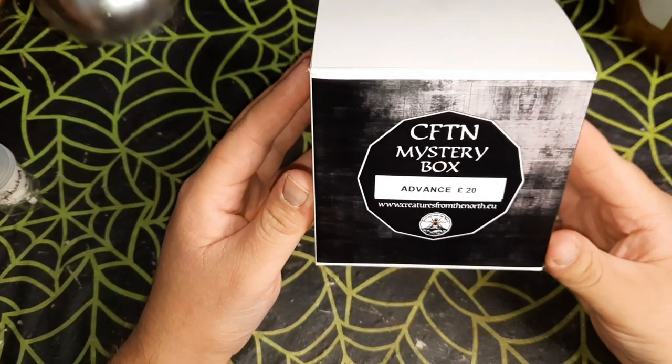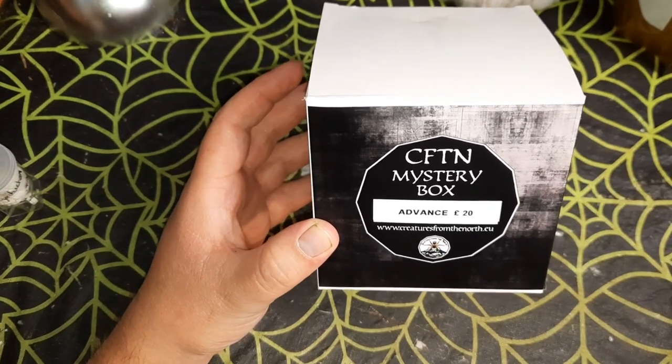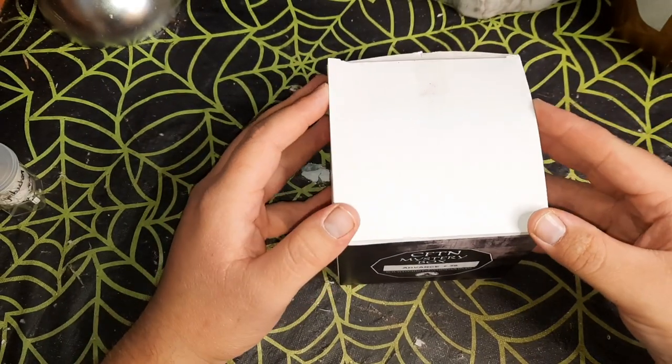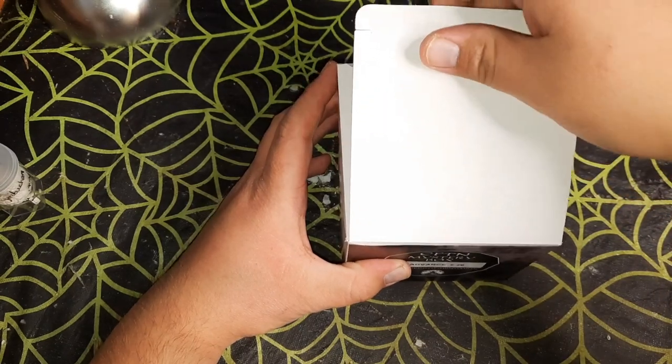Here we go with the Creatures from the North advanced 20 pound mystery box. As I said, this was bought for me from Victoria of Tea and the Deep Blue Sea as a birthday present at the BTS show.